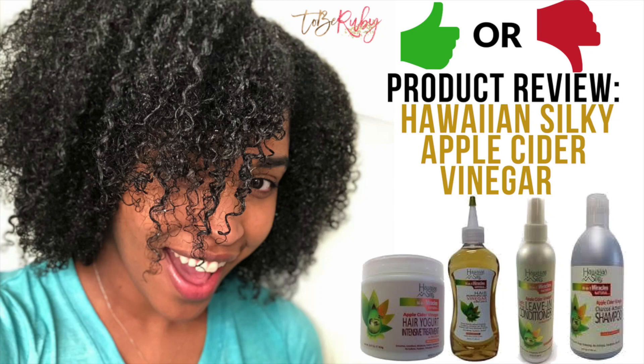Welcome back guys! Excited to highlight with you one of Chicago's very own, Hawaiian Silky, who has an apple cider vinegar line.